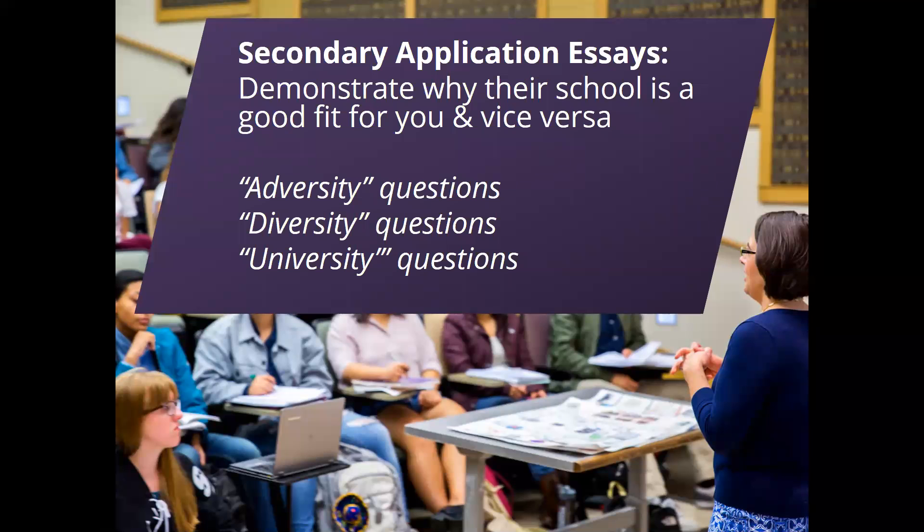Schools can't interview everyone they want to based solely on grades and MCAT scores, so they have to make tough choices about who they invite for interviews. Based on what we hear from people who work at these schools, what they're looking for is people who really want to go to that school. So we encourage students to be very thoughtful about how they demonstrate that.